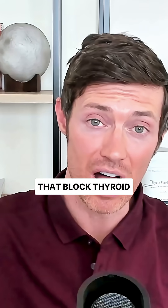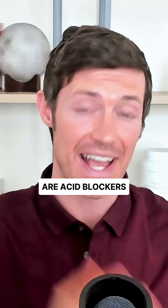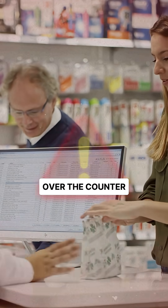Prescription medications that block thyroid medication absorption. First on this list are acid blockers and antacids. What's most dangerous about these medications is that they are available over the counter.